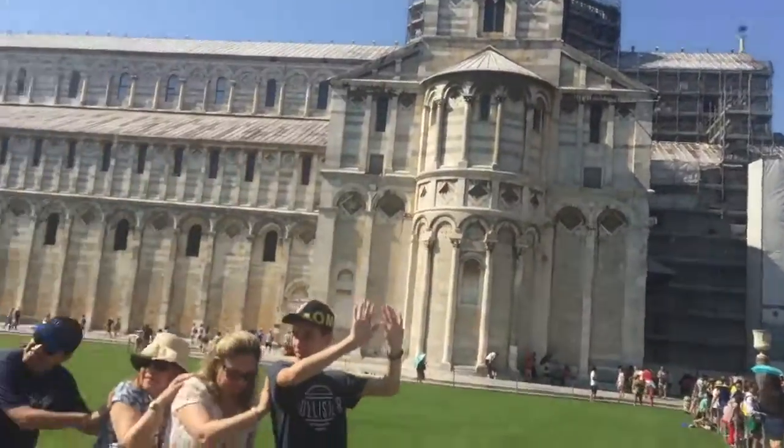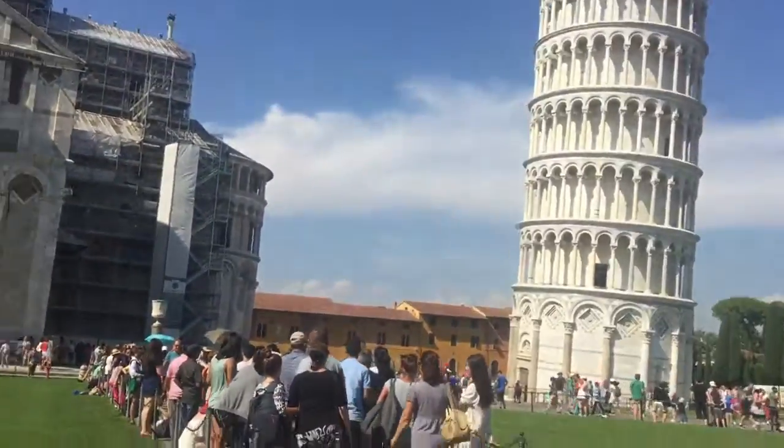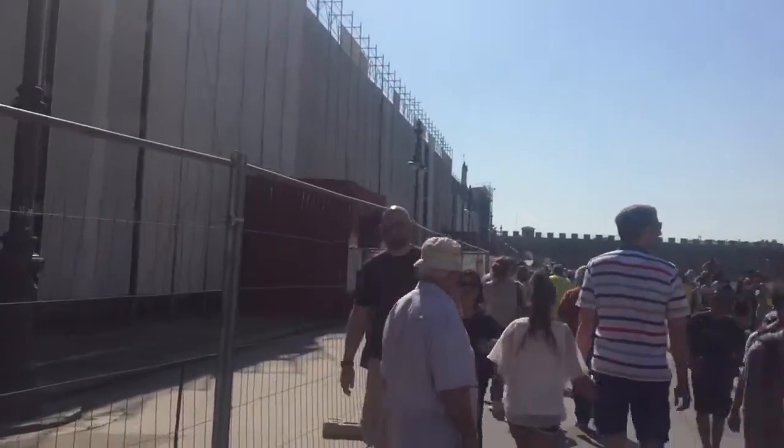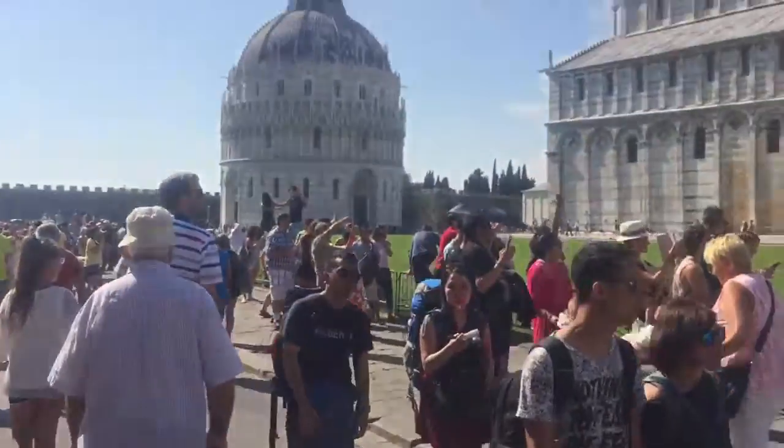Hey guys and welcome to Pisa. This is the tower, what it looks like. I just got here and I'm making a nice little video of this place.